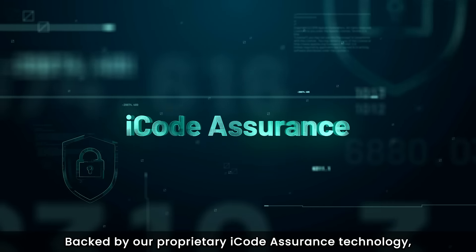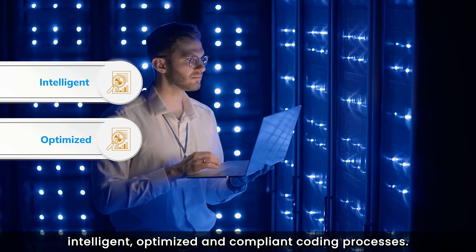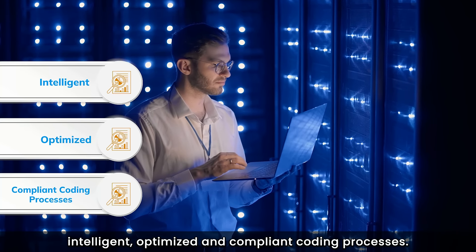Backed by proprietary iCode Assurance technology, our automated medical coding solution ensures intelligent, optimized, and compliant coding processes.